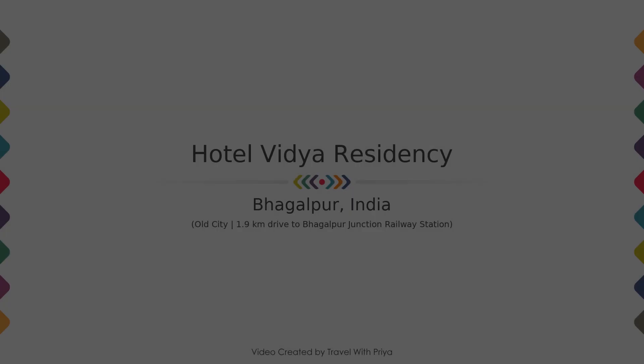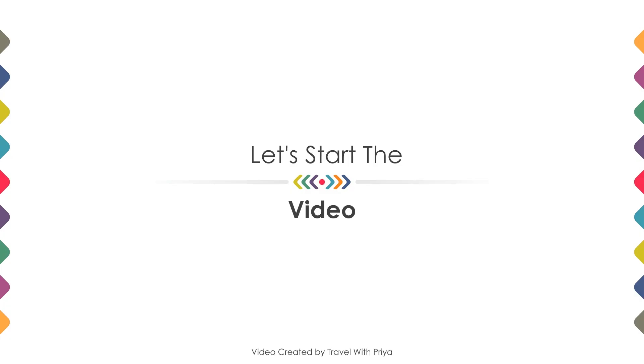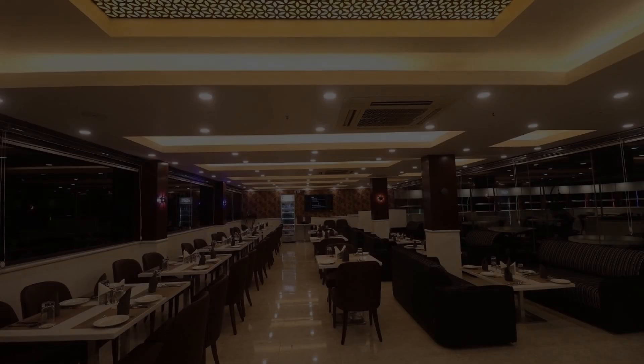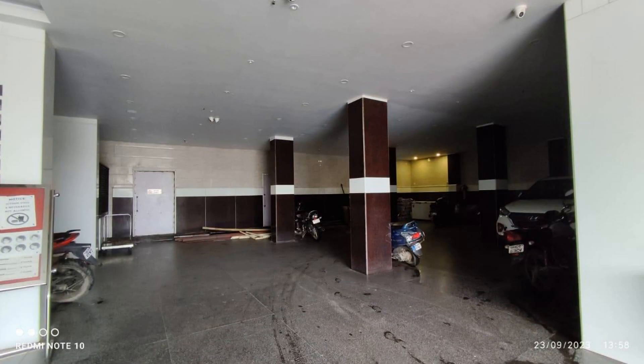Hi friends, welcome back to my channel. Now you are watching a 3-star hotel. In this video we try to explain all the details about this hotel, like location, landmark, review, amenities of the hotel, and room category and facilities also.